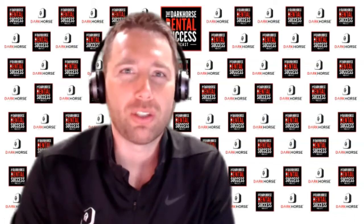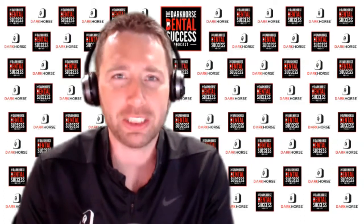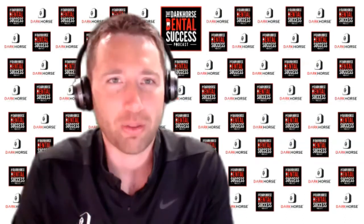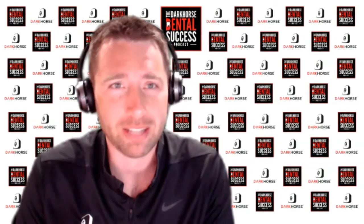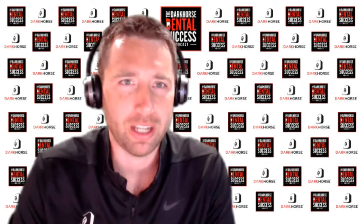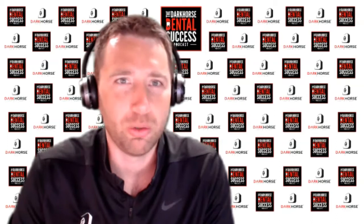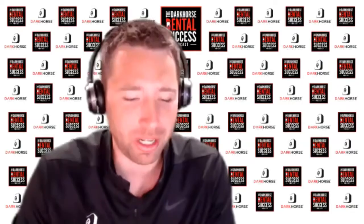Welcome back to another episode of the Dark Horse Dental Success Pod. This is episode 21, Blackjack, and joining today are Jim and Dan from CareStack, talking about their natively cloud-based practice management software. This is something the dental industry has really been dying for — something that's not a tired dental software that has been around for 20 years. CareStack just kicked down the door like the Kool-Aid man.